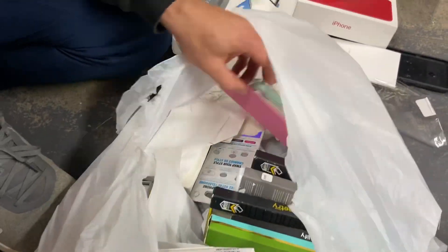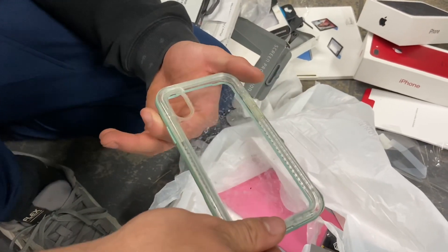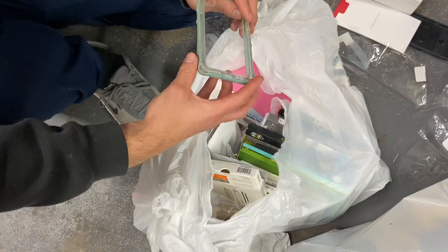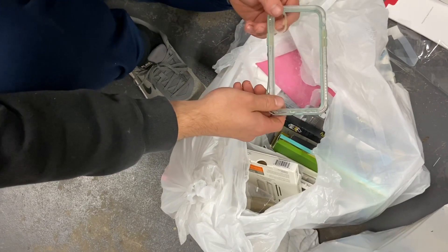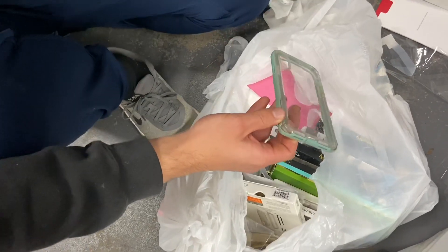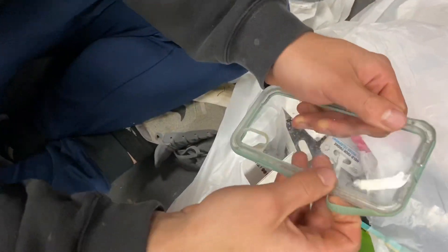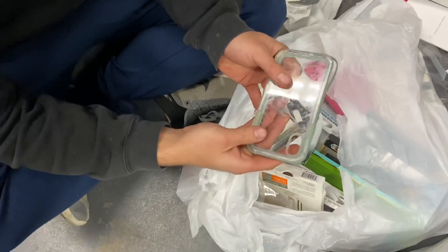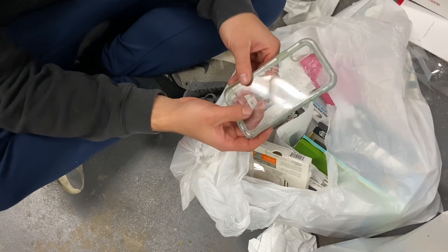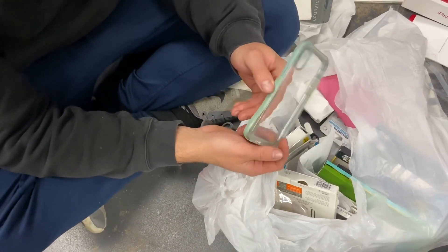We found a LifeProof case for an iPhone X — it's really beat up and heavily used. But like we've done before, we can send these in and get a brand new one for free because of their lifetime warranty. I've done it before with one from dumpster diving — it was in the worst shape, rubber ripping off — and they still sent a new case. They even put it on their live stories thanking us. Came in clutch for someone who really needed it.